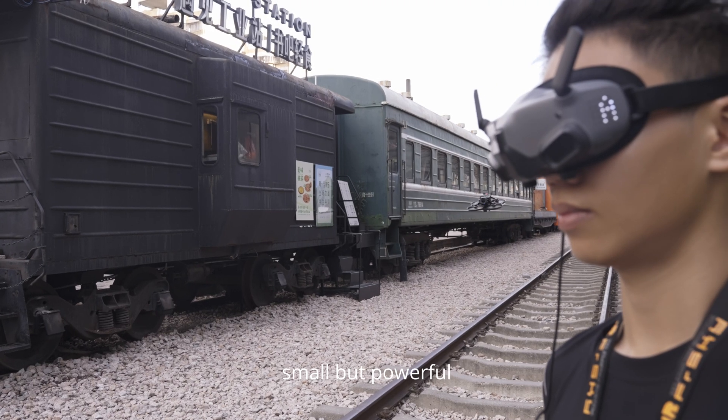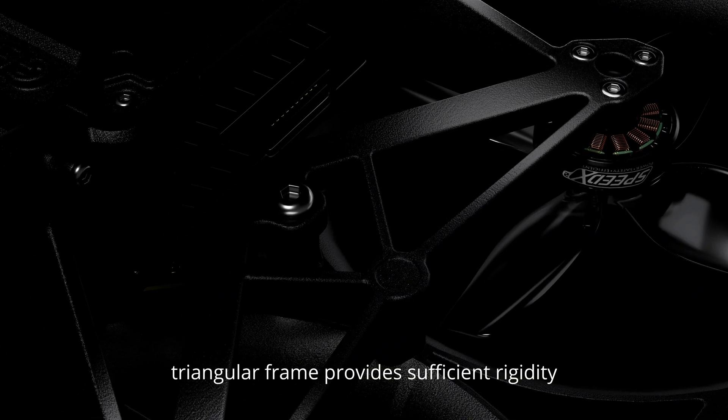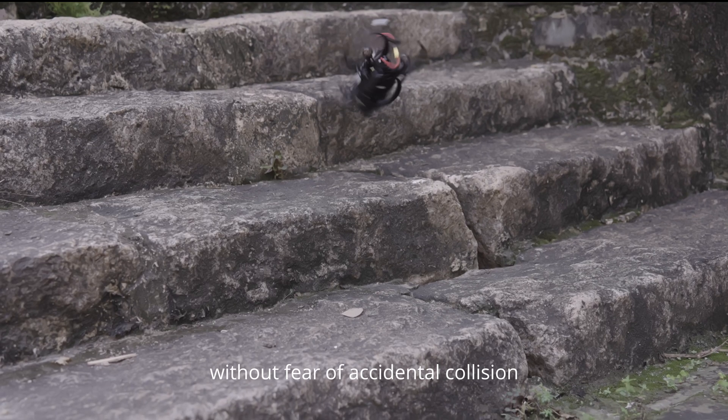Small, but powerful. Adobe's lightweight injection-molded fuselage tracker frame provides sufficient rigidity. High-toughness, integrated protective frame — without fear of accidental collision.